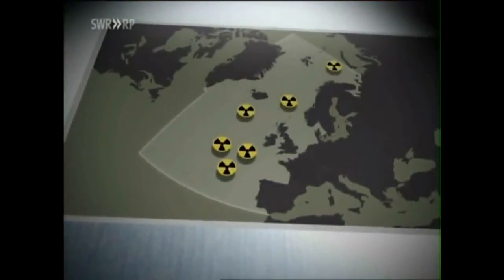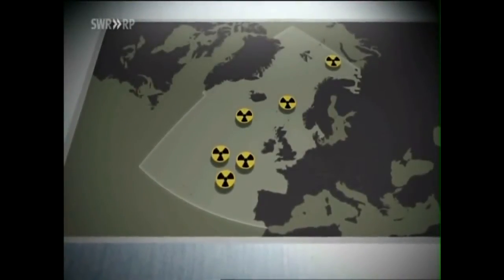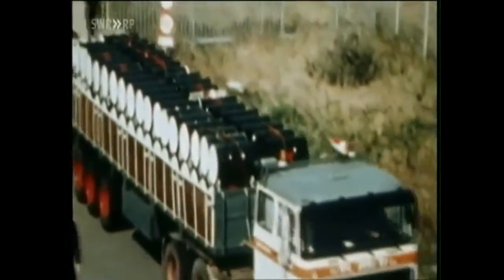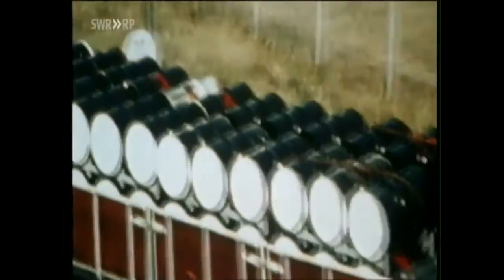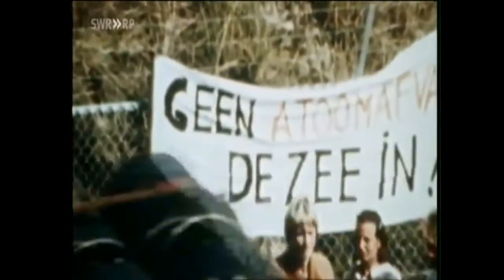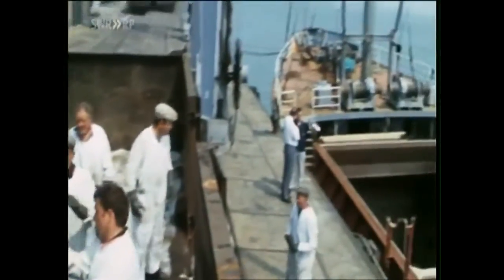We are going to get to the bottom of what happened in the past. We want to know where it is radioactive and what is the source of radiation off the coasts of Europe. Anything radioactive was dumped in those steel barrels — contents: low-level radioactive waste from hospitals, but also radioactive waste from nuclear plants across Europe. For decades, the nuclear industry has used the sea as a dump site.